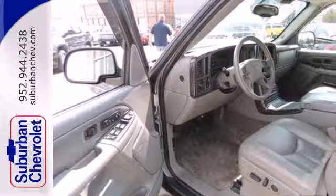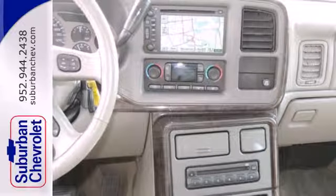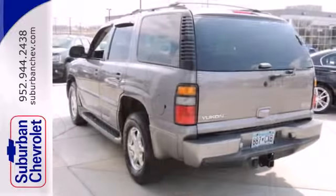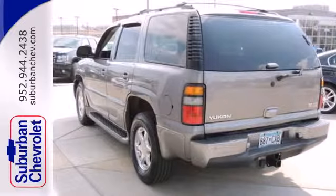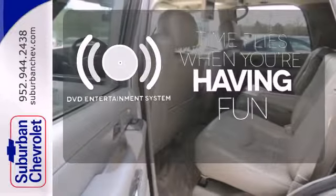It also has a garage door transmitter, power-heated leather seats, fog lamps, a CD player with rear audio controls, keyless entry, and a trailer hitch receiver. The longest of road trips are fun for everyone with the DVD entertainment system.